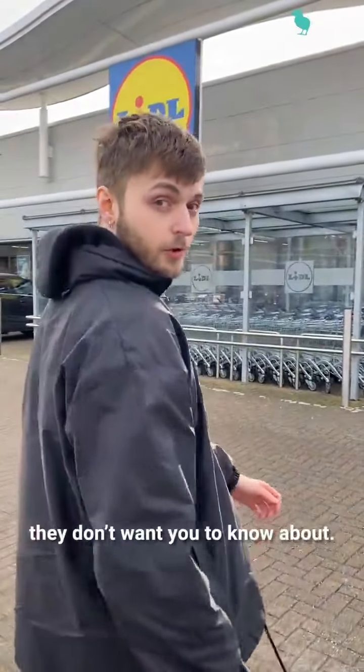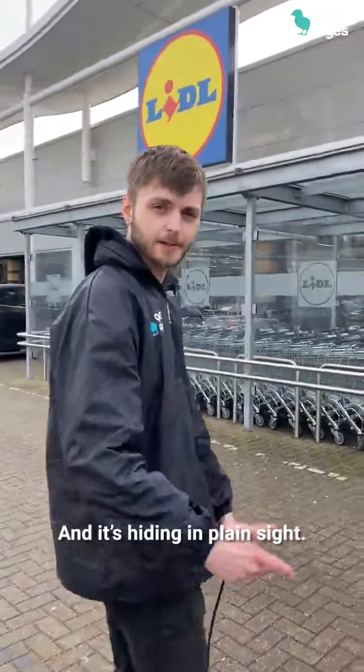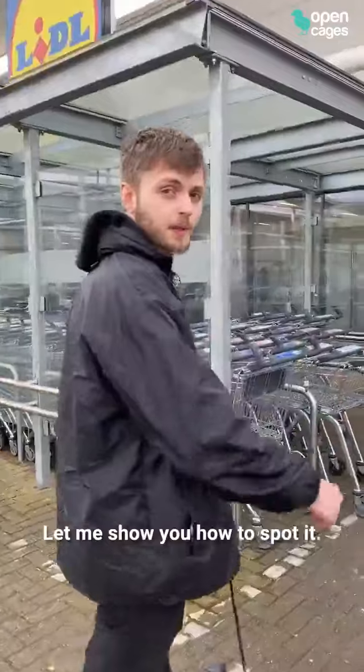Lidl has a disgusting secret they don't want you to know about and it's hiding in plain sight. Let me show you how to spot it.